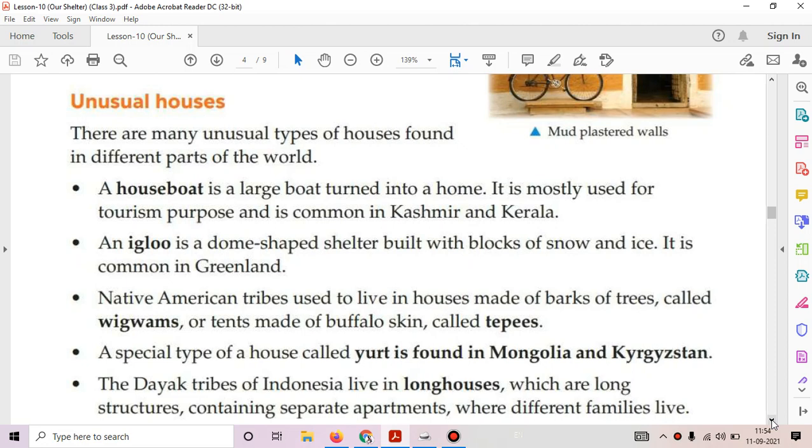There are many unusual types of houses found in different parts of the world. The first is Houseboat. A houseboat is a large boat turned into a home. It is mostly used for tourism purposes and is common in Kashmir and Kerala.